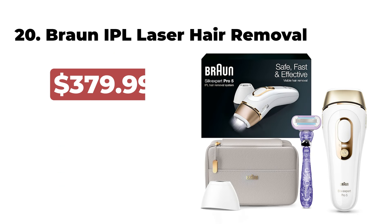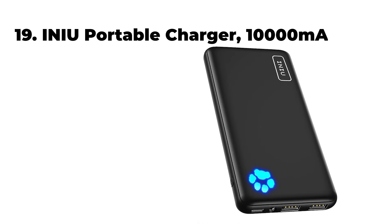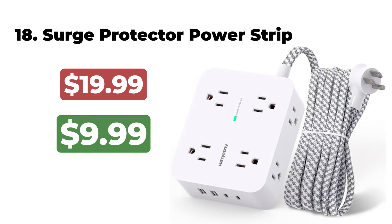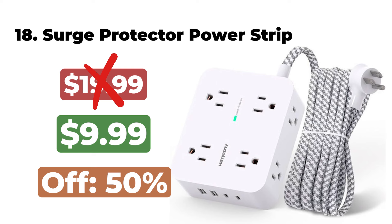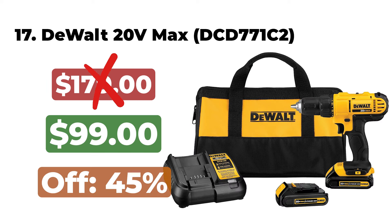The Samsung Galaxy Tab S9 FE is now $349. 20. The Braun IPL Long-Lasting Laser Hair Removal Device is now $299. 19. The Mu Portable Charger 10,000mAh is now $17. 18. The Surge Protector Power Strip is now $9. 17.